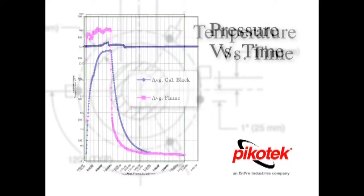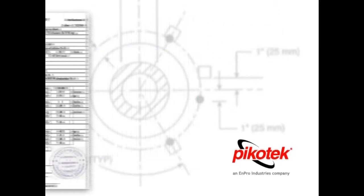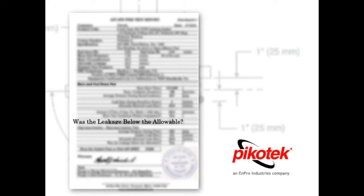Next is a pressure versus time graph for the test. The pressure remained constant throughout, adhering to the conditions of the test. The final report shows results for each test phase. Burn and cool down test — was the leakage below the allowable? Yes. Depressurization and repressurization test — was the leakage below the allowable? Yes. Does the gasket pass or fail API 6FB? Pass.